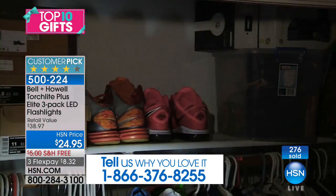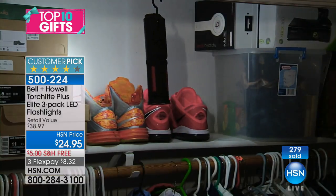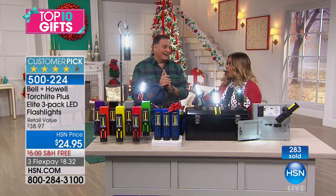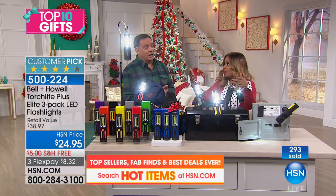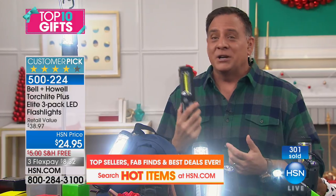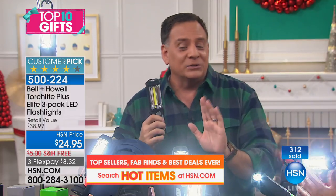Power outages happen all the time — winter storms happen. For those who love tinkering under the hood of a car, walking the dog, hunting and hiking, fishing on boats — this is a kind of light that you can knock around because it's got that rubberized coating. It's really well made. You will be stunned when you get this in your hand at how well it's made.